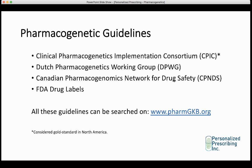When starting out, when in doubt, check the CPIC guidelines. If there are gaps in the literature in terms of how a metabolic gene may be linked to drug response, then you can refer to the DPWG, CPNDS, and the FDA drug labels. All these guidelines can be found at www.pharmgkb.org.